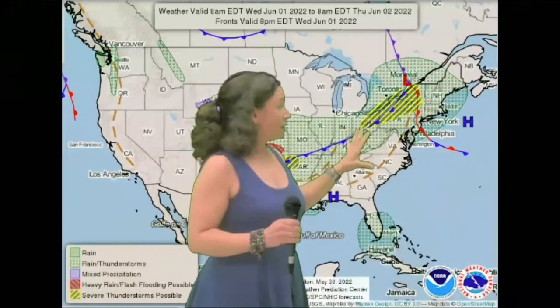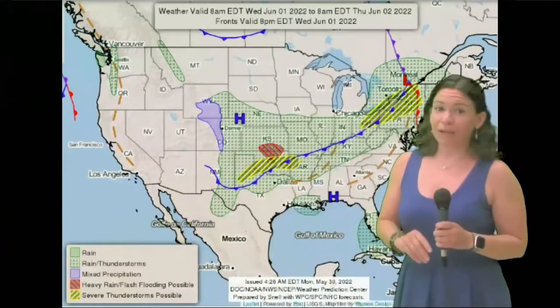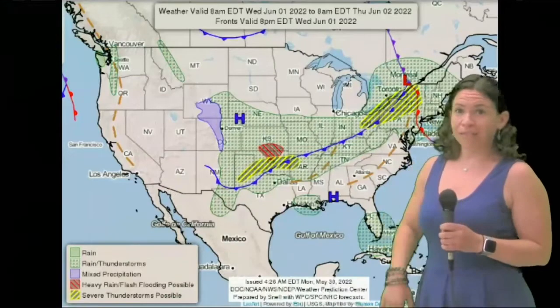Today we are facing a low pressure system that will spark off some showers and maybe even some thunderstorms. Looks like some severe thunderstorms to the west of the Catskills. By the time they get here they look to calm down, but can't rule out an isolated severe storm, so keep an eye on the sky.